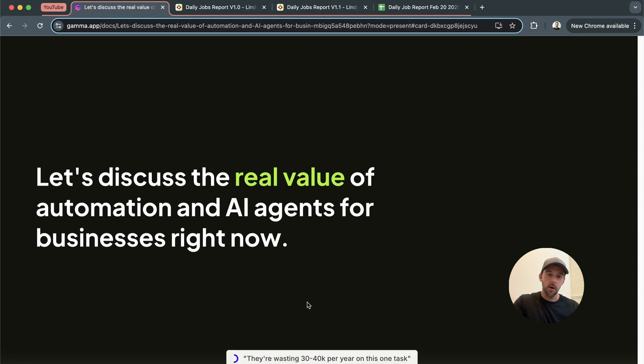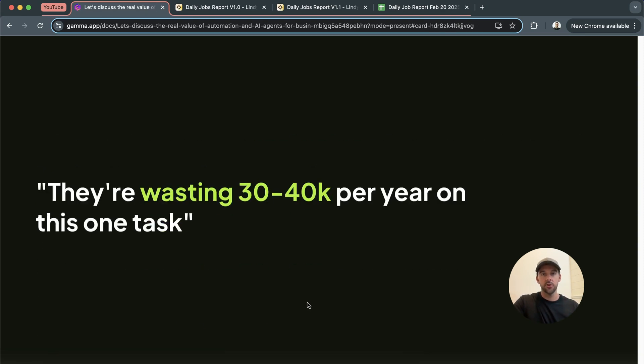So I had a friend call me two days ago and he was telling me about a recruitment agency that he's currently consulting in. A pretty big problem that he identified is how much manual time they are spending on one task. They have three team members working on this task two hours a day, which over the course of a year is wasting around 30 to 40k per year — this is in pounds, so dollars wise it's probably going to be somewhere between 50 to 55k. Today I just wanted to walk you through the case study of how we solved this problem for them.